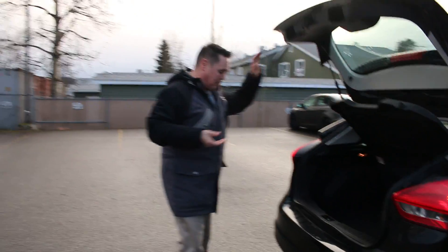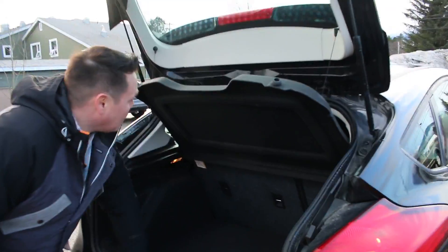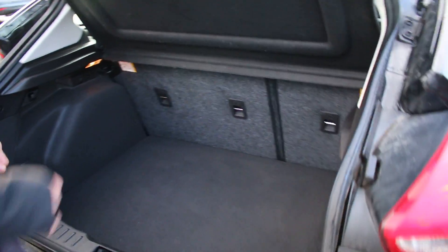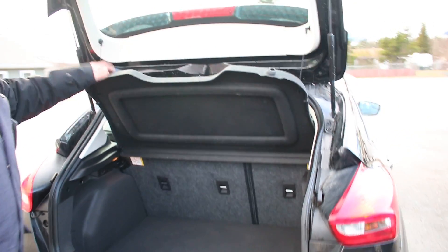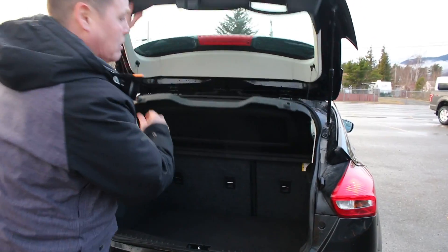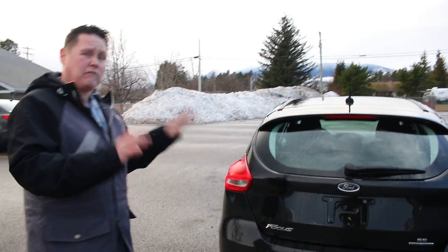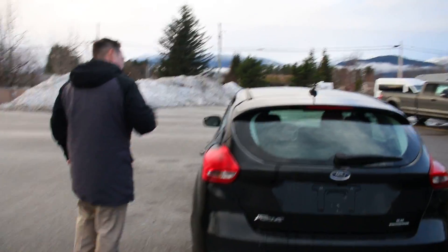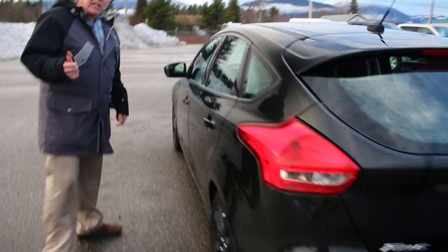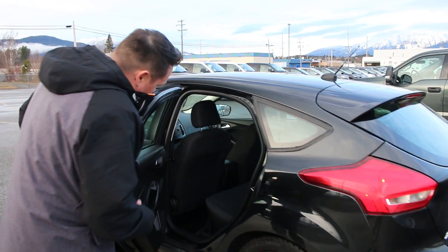It does have a backup camera as well, so safety is a huge thing with this one. The rear seats fold forward giving you tons of space. You've got privacy cover there, so if you have valuables in the back when it's closed up, nobody can see anything — kind of like an anti-theft device. It also gives you a fair amount of cargo space back here.